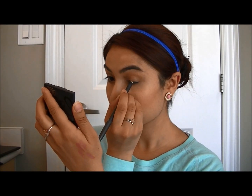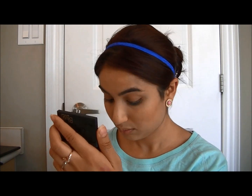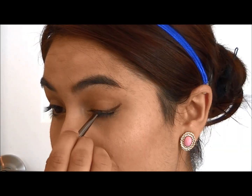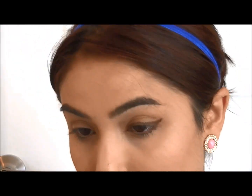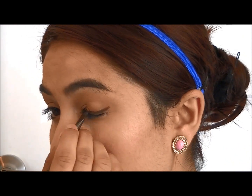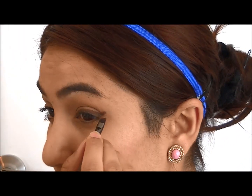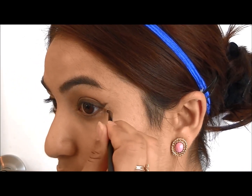For my upper lash line I'm going to go into MAC's Eye Pencil in Coffee and just line my upper lash line and wing it out. To set that in place I'm going to go into MAC Cosmetics Eyeshadow in Carbon and Espresso using a liner brush. Then I'm just going to go back into my concealer to clean that up and get a sharp line.